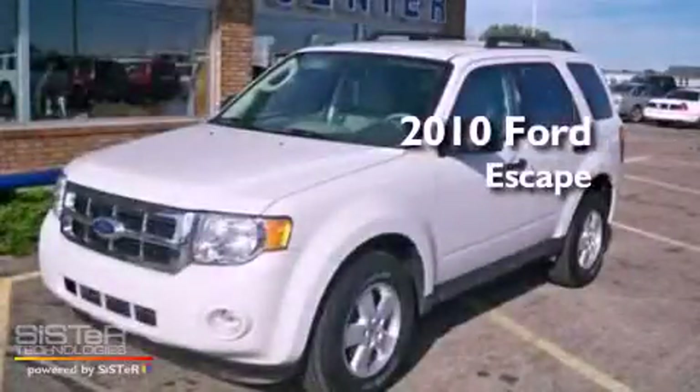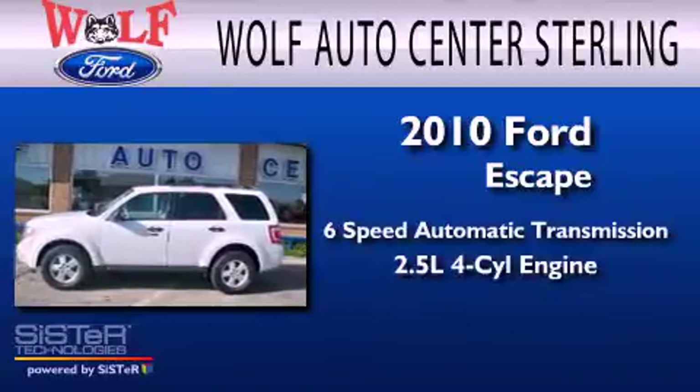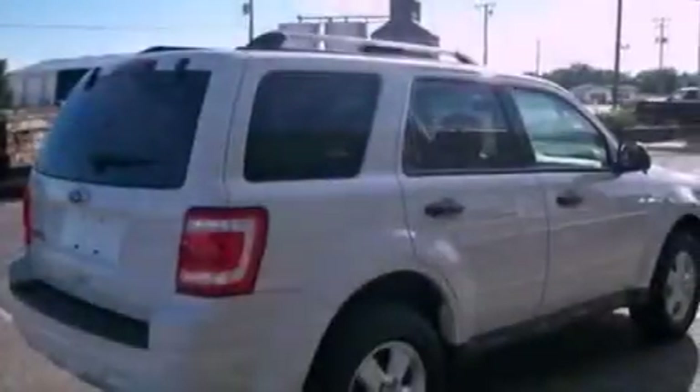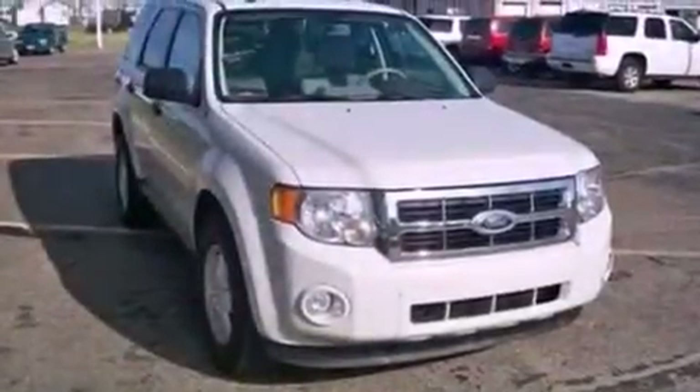This is a 2010 Ford Escape with an inline four-cylinder engine. Its top features include air conditioning, an auto-dimming rear-view mirror, external temperature display, four well-positioned speakers, and leather steering wheel trim.